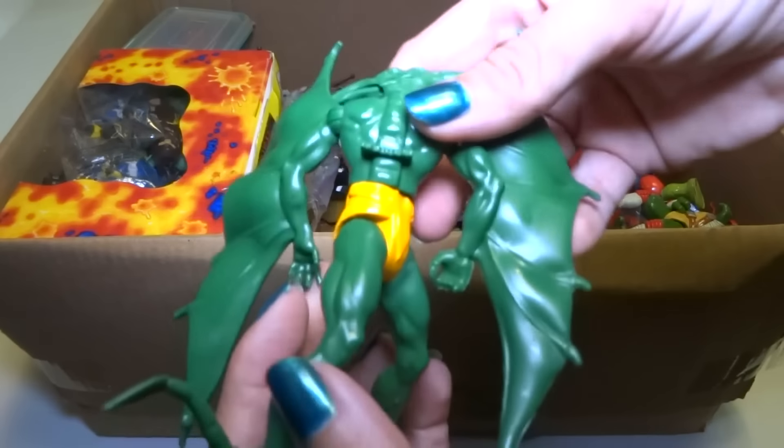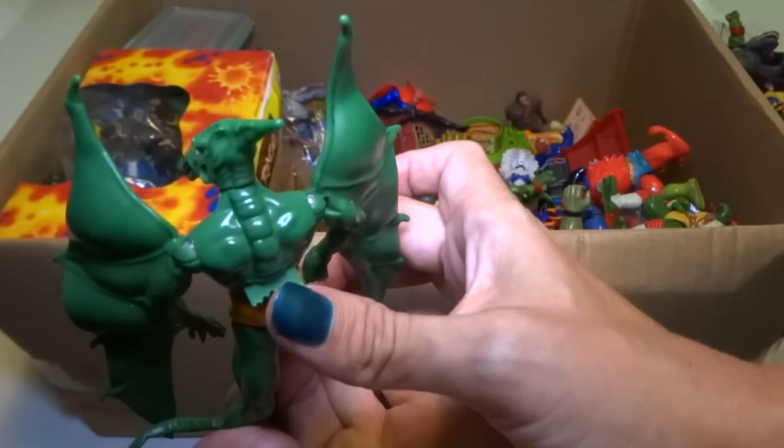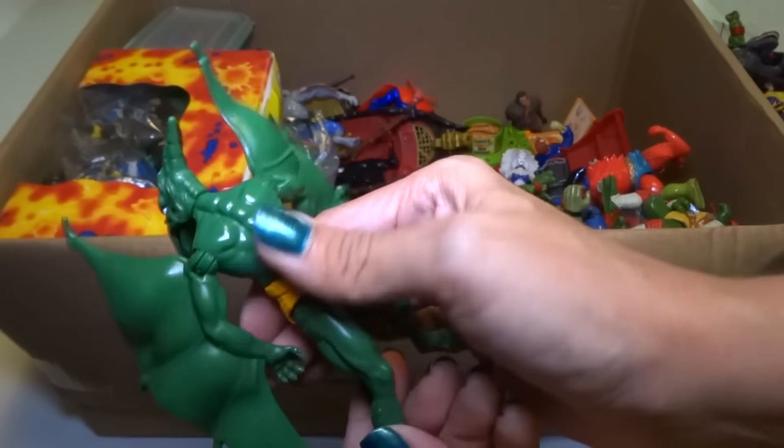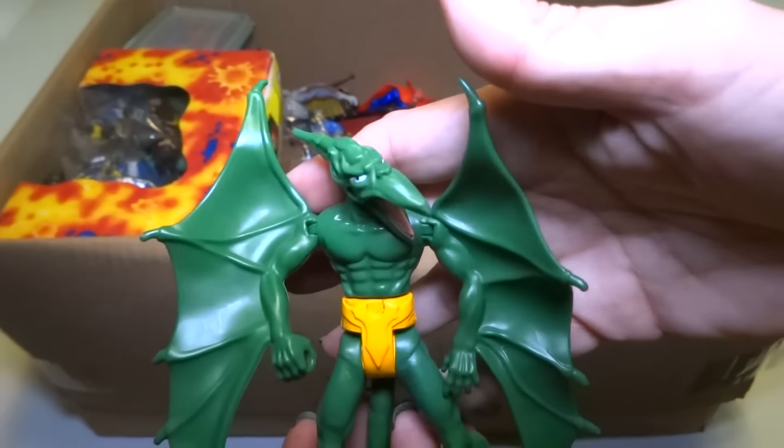There's Sauron! I had one of these — I still have one of these in the card too. Oh look, he's got the same weird thing. So I have two of these. He's really cool.